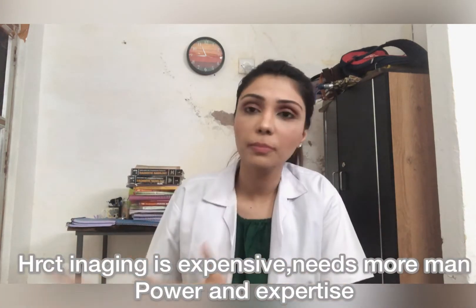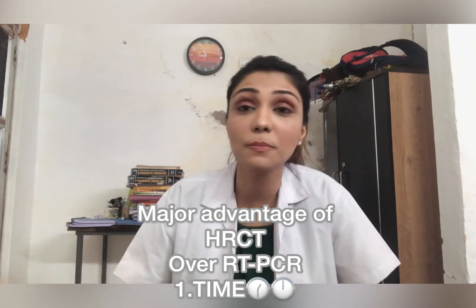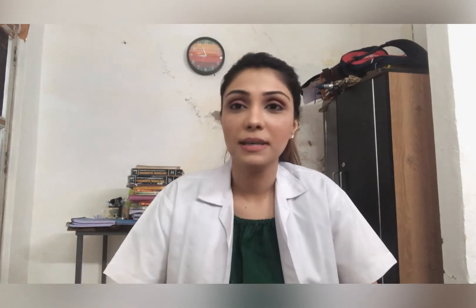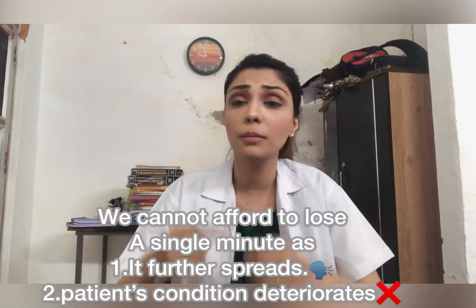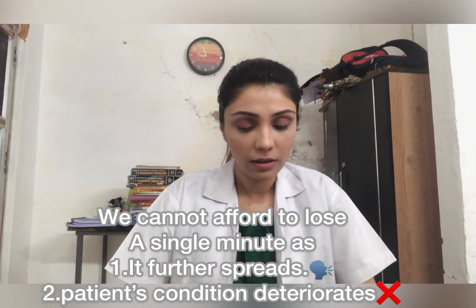Now comes the debatable part — whether HRCT chest should be preferred over RT-PCR. We know RT-PCR is the most rapid, reliable, and sensitive diagnostic method. However, HRCT is important because the result is available in just 15 minutes, compared to the one to two days RT-PCR takes. Given that COVID-19 is highly contagious, we cannot afford to lose that one day while a patient goes home and potentially infects many others.